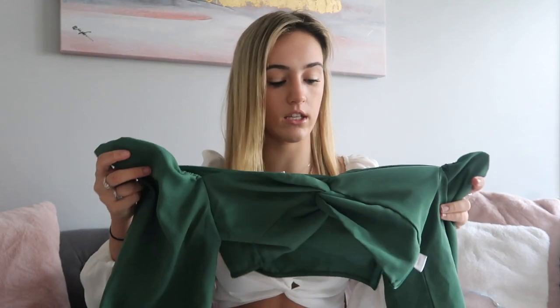I usually wear this with just a pair of jeans, or with a skirt. Again, so comfortable and lightweight, fits well. I definitely recommend these tops because you can style them up or down — they're literally so easy and perfect. I wear a size four in these.